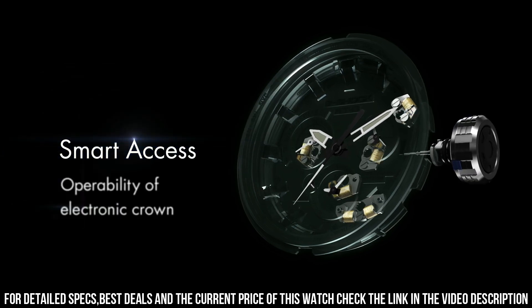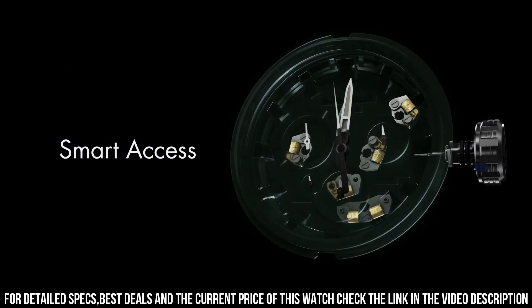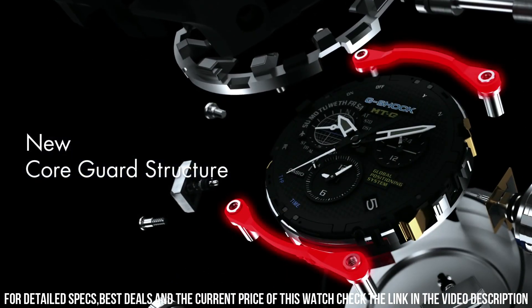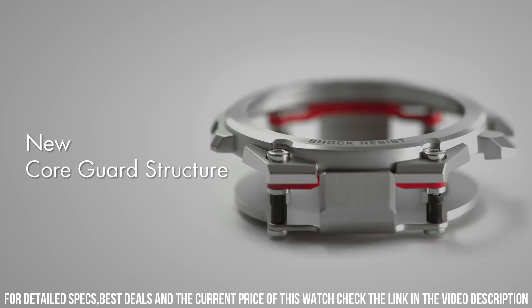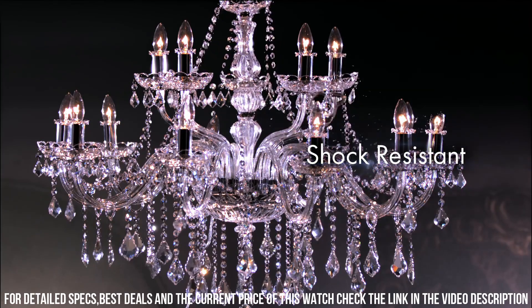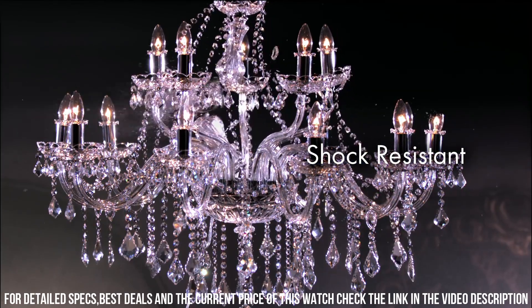The watch is from the G-Shock collection. The following features are equipped: GPS, radio-controlled, world time, chronograph, countdown timer, alarm, perpetual calendar, date, day, backlight, glowing hands, glowing markers.